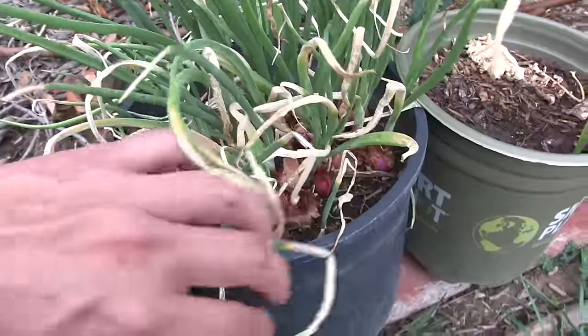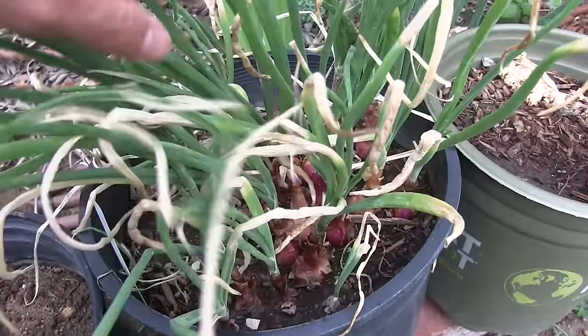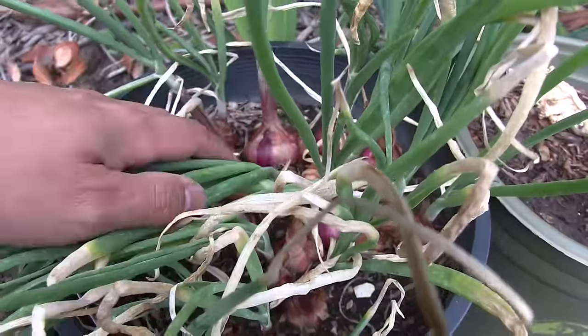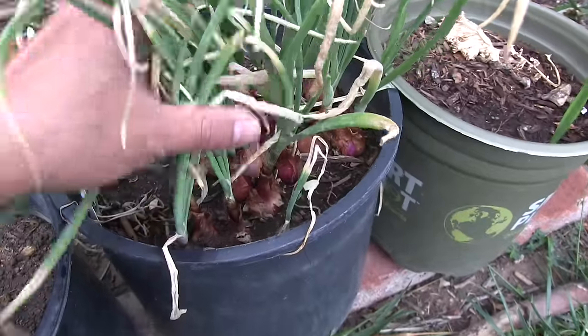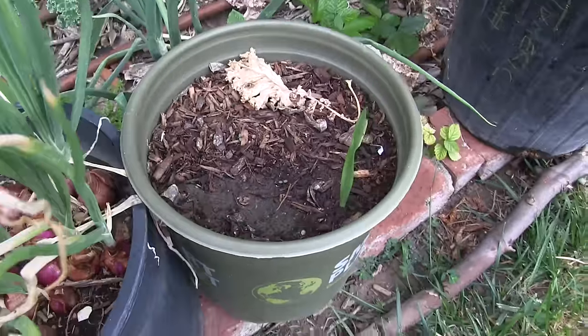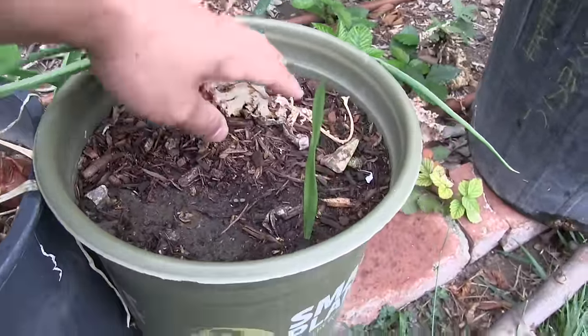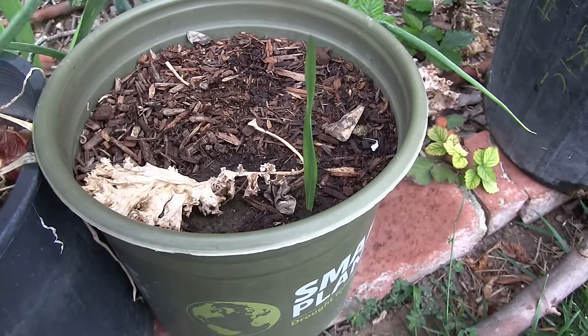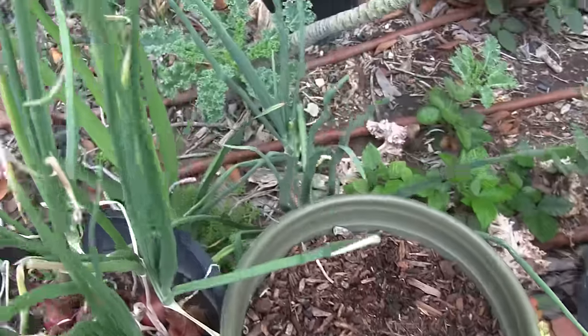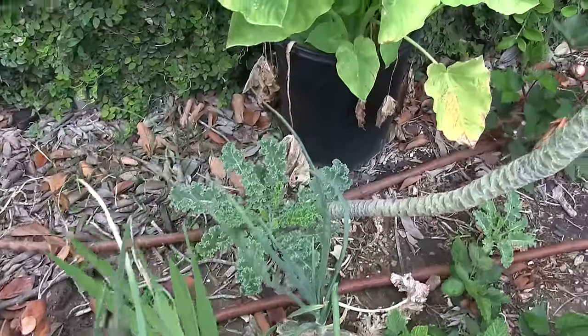This is a pot of shallots that were grown from seed — very easy to do. Just sprinkle the seeds and tap them in a little bit, and in a couple months there will be a bunch of shallots. Unfortunately, this was supposed to be asparagus sprouts but the seeds never sprouted, so going back to the drawing board on that one.